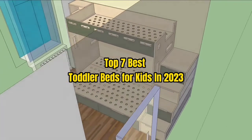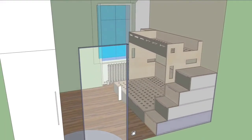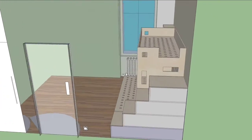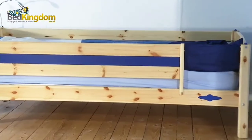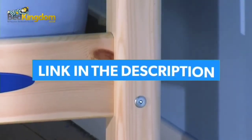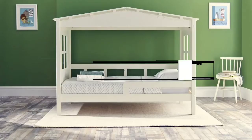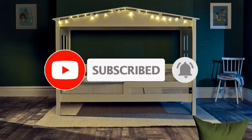Top 7 Best Toddler Beds for Kids in 2023. Through extensive research and testing, I have put together a list of options that will meet the needs of different types of buyers. Whether it's price, performance, or particular use, we have got you covered. For more information, I have put links of products in the description — make sure to check it out. Like the video, comment, don't forget to subscribe, and let's get started.